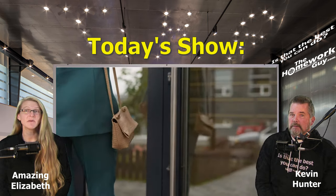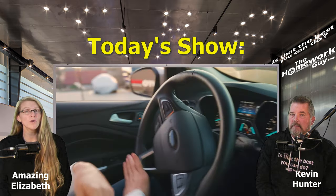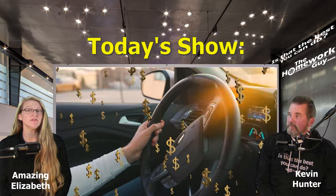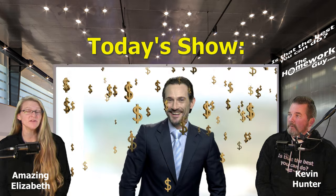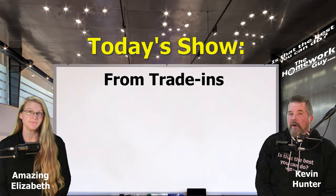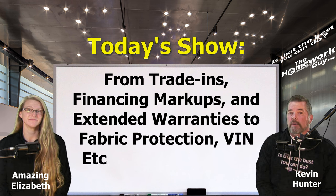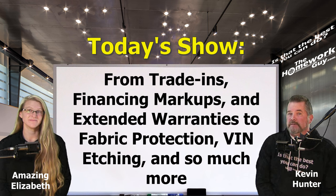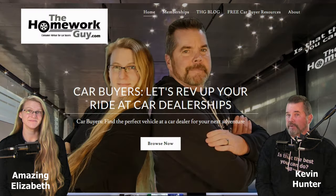From the moment you step into the dealership to the moment you drive off, there's a whole world of deals and add-ons that boost the dealer's bottom line. In fact, you'll encounter multiple salespeople trying their best to sell you something. We'll explore everything from trade-ins, financing markups, and those enticing extended warranties, to the lesser-known add-ons like fabric protection, VIN etching, and so much more.